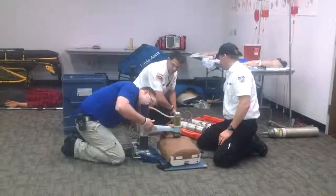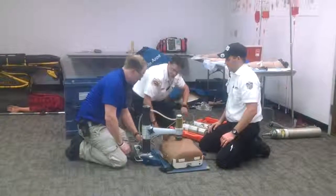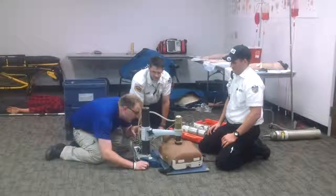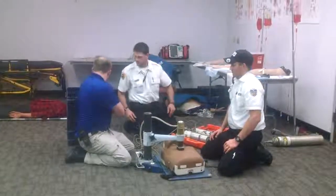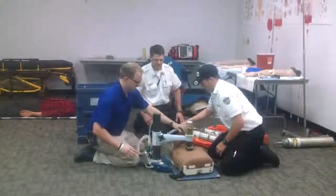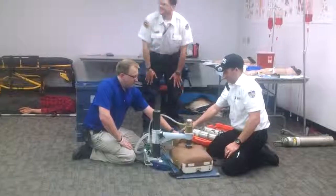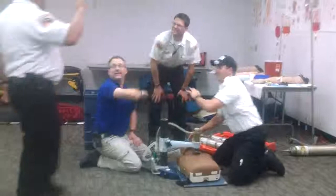Does that look about right to you? One, two, four, three. All right, good job. Good job, guys.